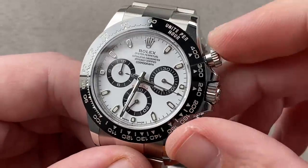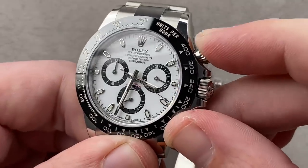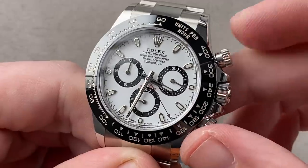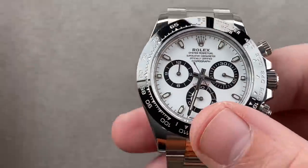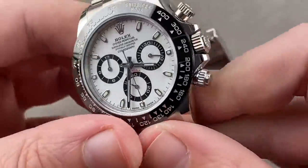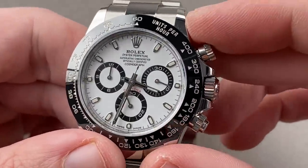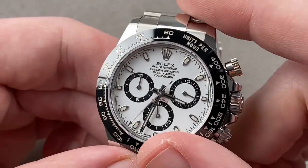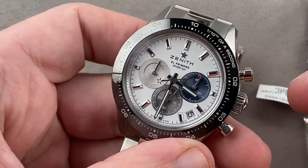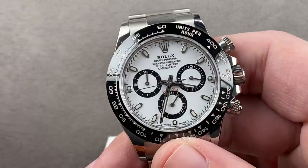Vertical clutch gives it a smoother chronograph engagement and better column wheel feel — it really does have a sharper click than the El Primero, both stop, start, and reset. If you want to run your chronograph full-time, a lateral clutch will slowly wear out, whereas with a vertical clutch you can effectively just have center seconds running permanently — no hazard. The extra 12 hours of power reserve is a big deal: 60 hours is 10 more than a traditional El Primero, but 72 is what you get with the Rolex.